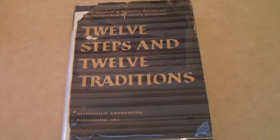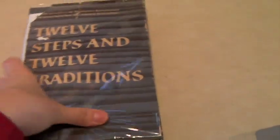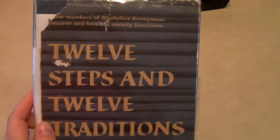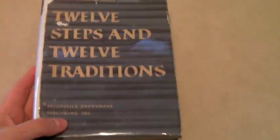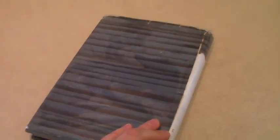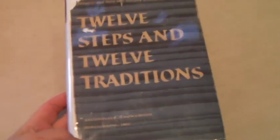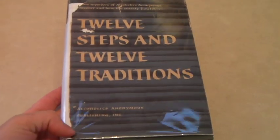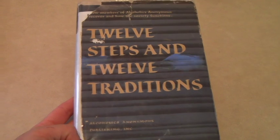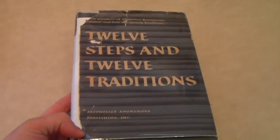This is another AA book — 12 Steps and 12 Traditions. It is definitely vintage; it's from 1953. I believe it is a first edition, not a first printing, but a first edition. It's on commission. Our artwork friend had stacks and stacks of books and this is one of them. I put this up for $299 and it sold for $300 within a week.